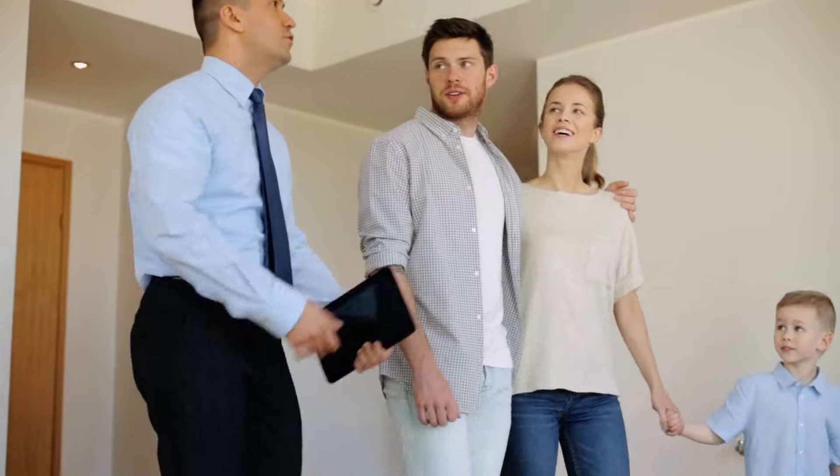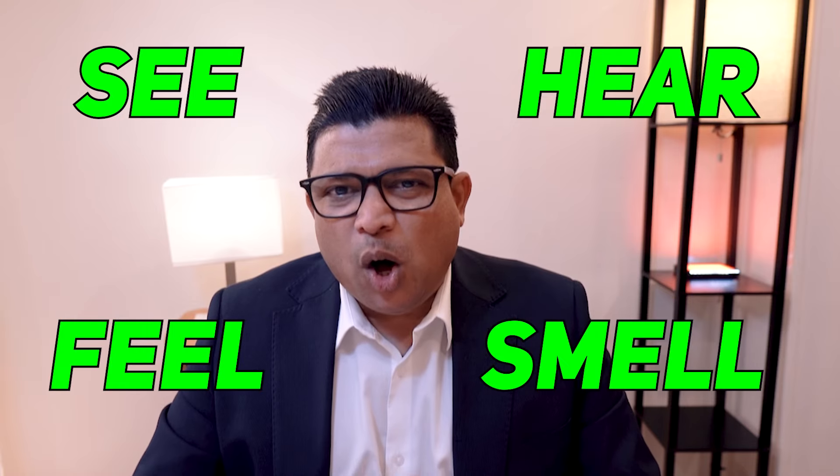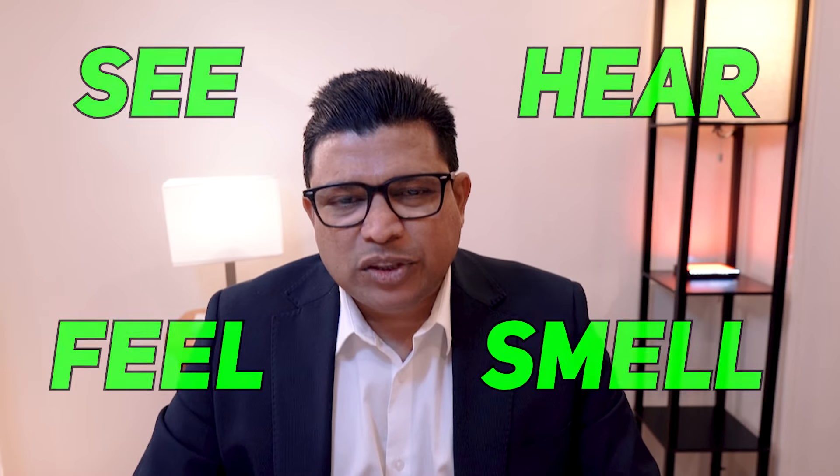Your home's appearance is very critical. It would be unwise to ignore it. The look and feel of your home will generate a greater emotional response than any other factors. The buyers are going to react to what they see, hear, feel and smell. All these senses will influence their buying decision.